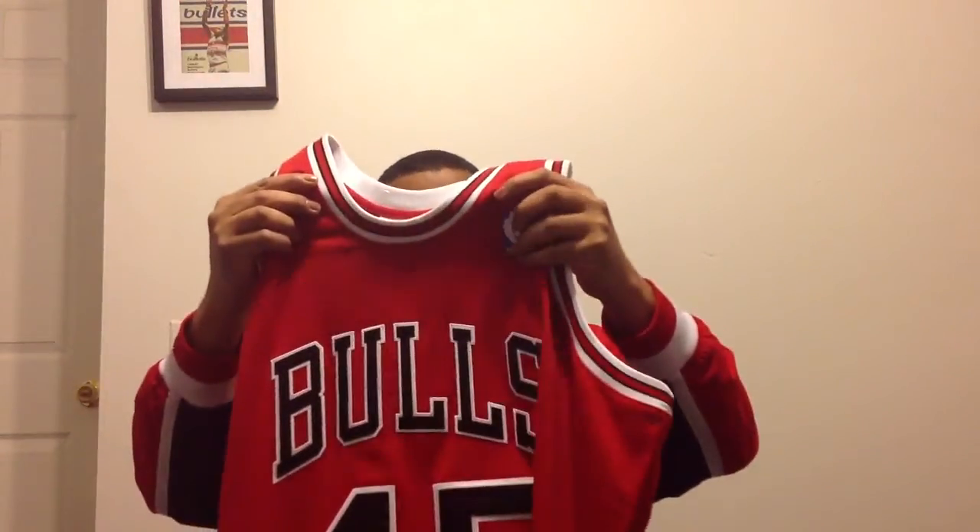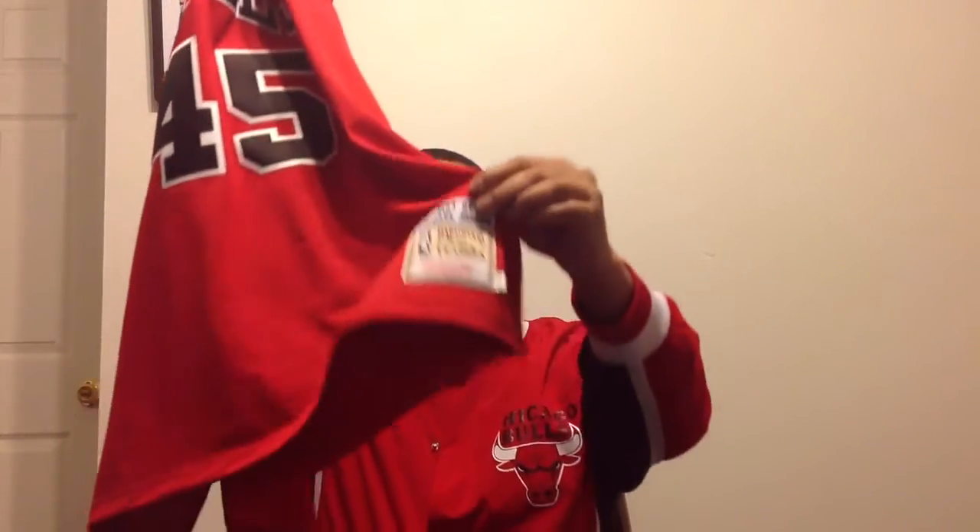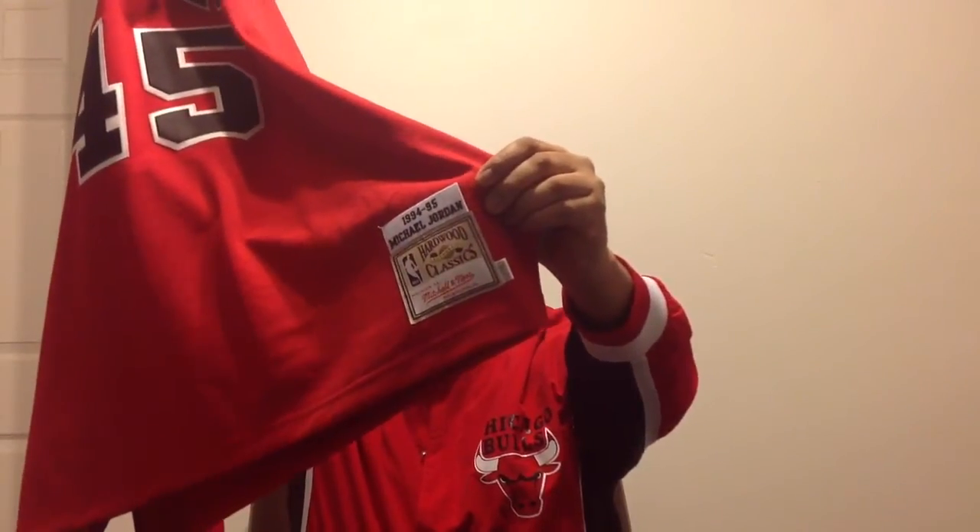It's not much to this jersey — you got your logo man right there. I haven't done this in a while, as you can see. You got your jock tag right there, 1994-95.